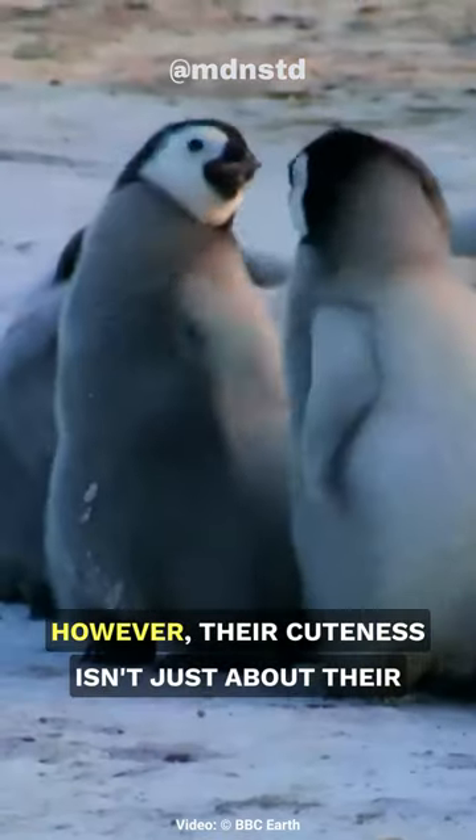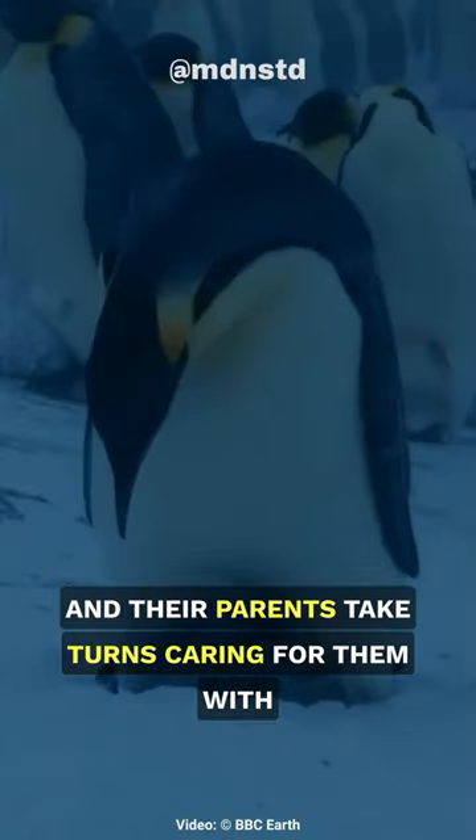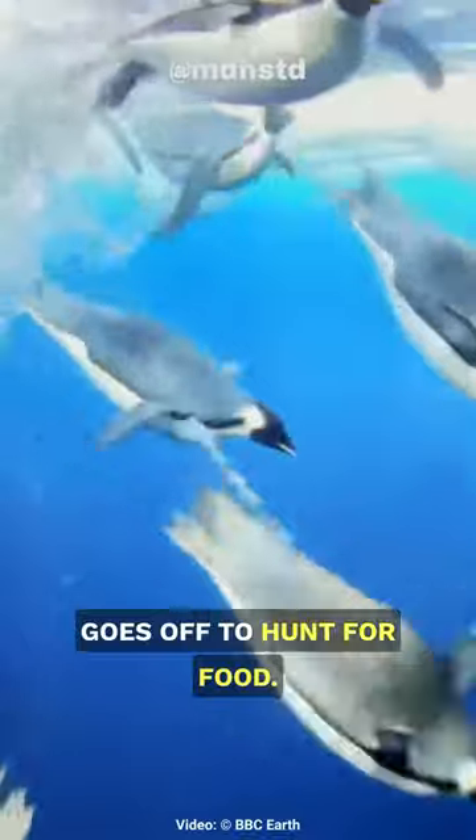However, their cuteness isn't just about their appearance — it's also about their resilient spirit. These chicks often face extreme cold and harsh conditions, and their parents take turns caring for them, with one parent braving the frigid temperatures while the other goes off to hunt for food.